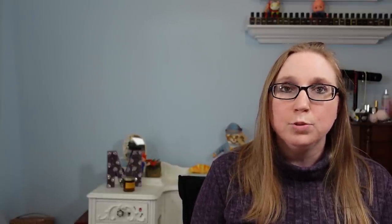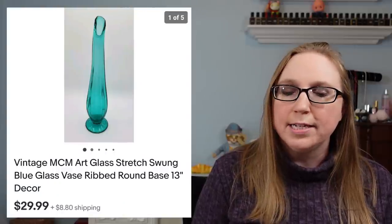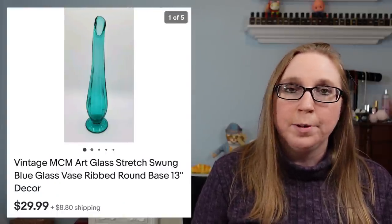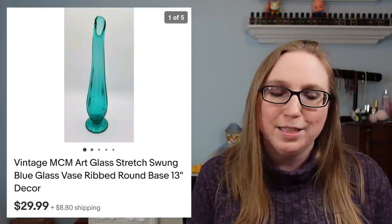Next item is a vintage blue swung vase that sold for $29.99. That also came from an auction where I had won a bunch of blue glass pieces.